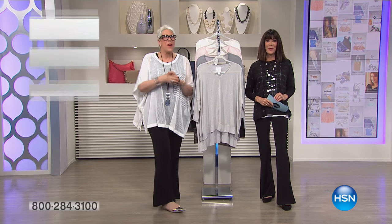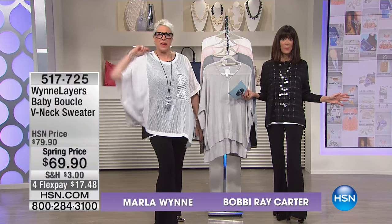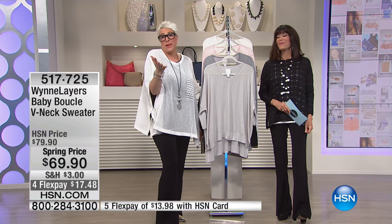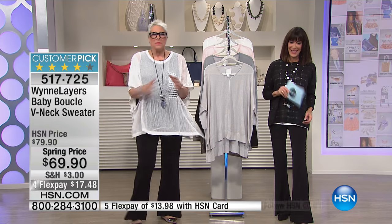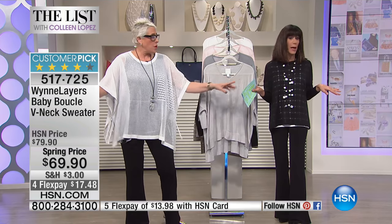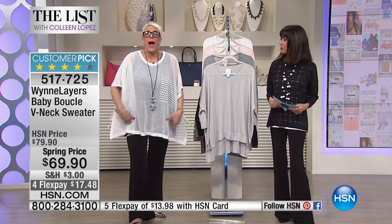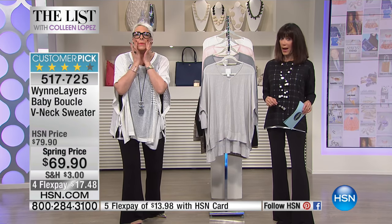The fun continues as we are launching - it's a takeover on the list - the launch of Wind Layers here at HSN. We have Sid with us, of course. We both made that quick change because we both sold out, but we haven't even talked about your thing yet. I just want to show you - I threw it on and managed to take a sip of water and put my lips on.